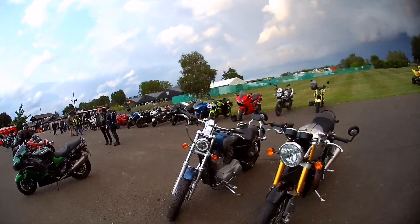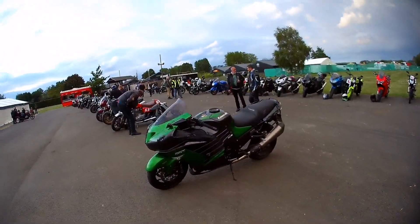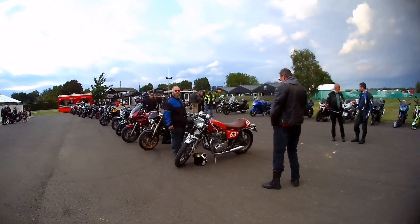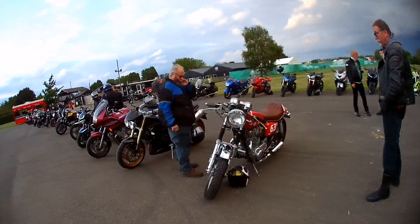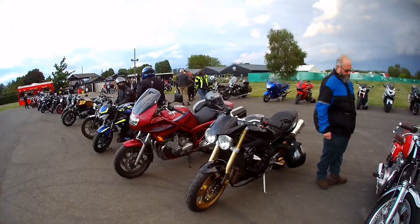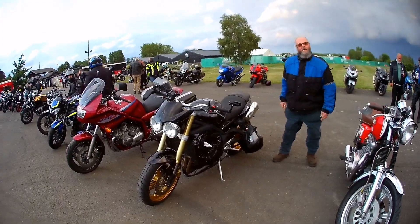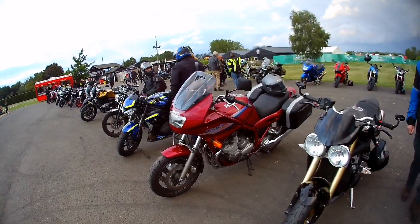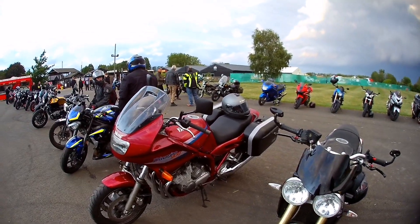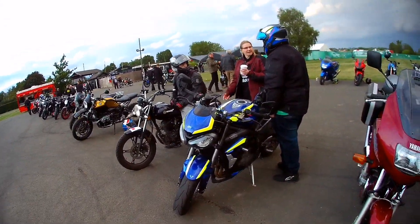He's parked it next to his mates — bought a Harley. ZZR 1400 there. Yamaha XS — looks like a 650, that's a 650.